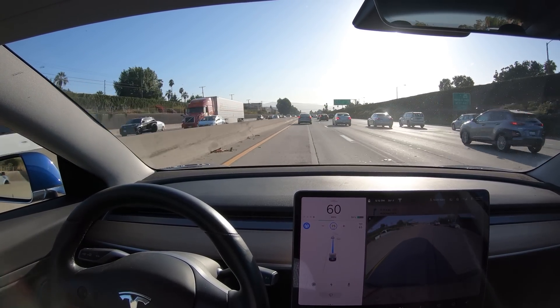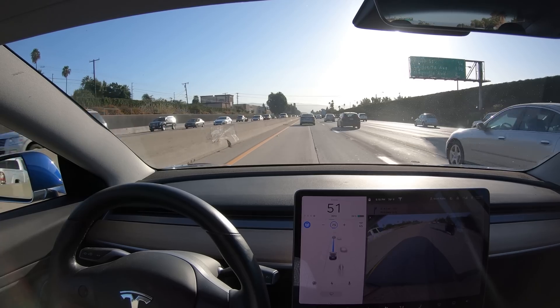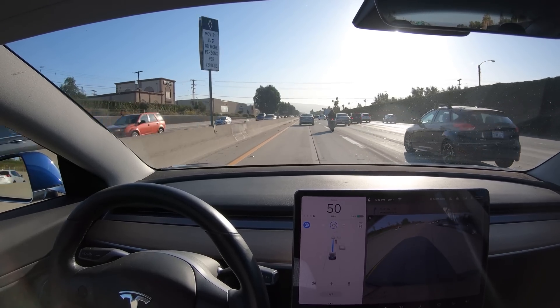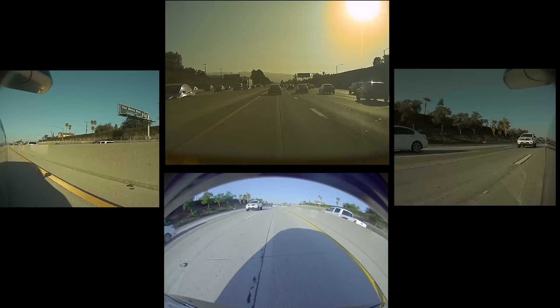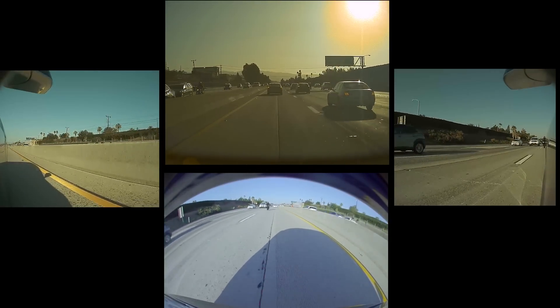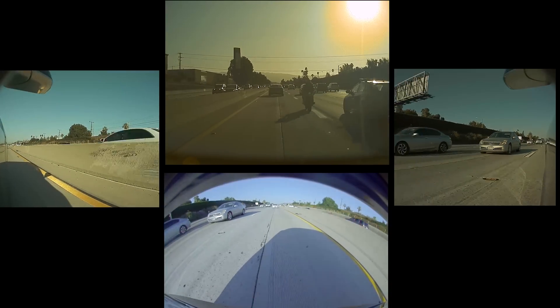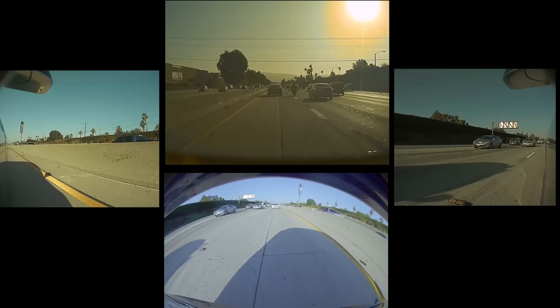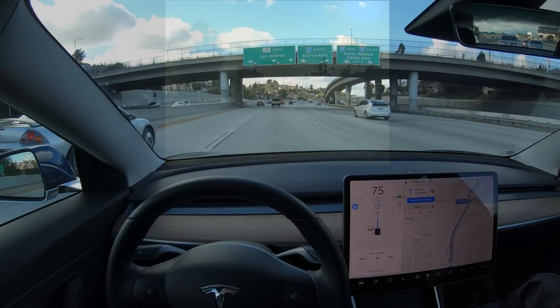We've got a lane-splitting motorcycle coming up from behind, and autopilot does not move over for motorcycles that are lane-splitting, but maybe that's possible in the future. One cool thing about V10 is the dashcam now records the rear-facing backup camera, so we can get a comprehensive view of what autopilot might be seeing and how hard or easy it might be to identify motorcycles that are lane-splitting coming up from behind.